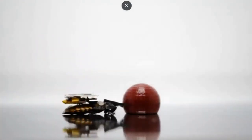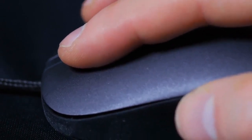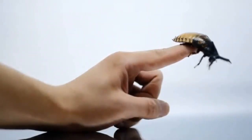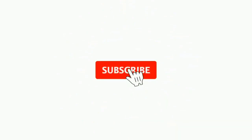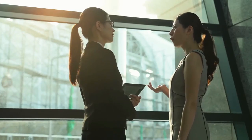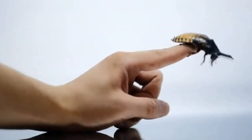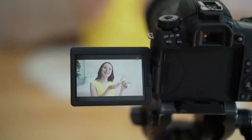Are you enjoying the video? Please click like, share, and subscribe, and hit the bell icon so you'll be notified when new videos are uploaded. Feel free to leave your comments and reactions below. See you in the next video.